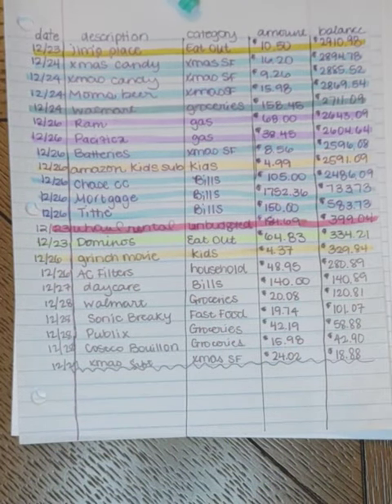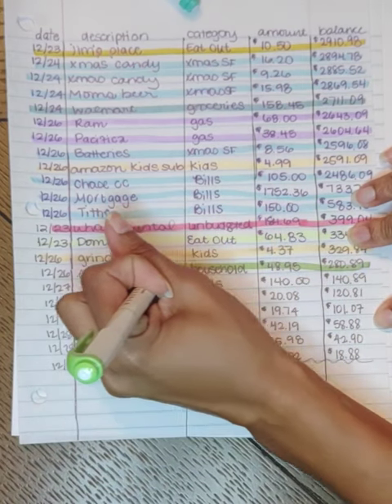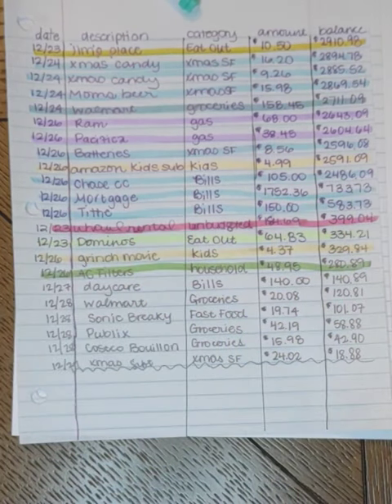Our AC needed some filters, which was $48.95. And daycare came out for the usual $140.